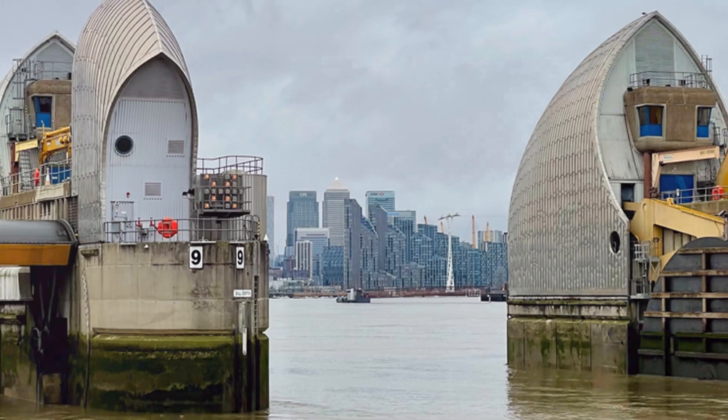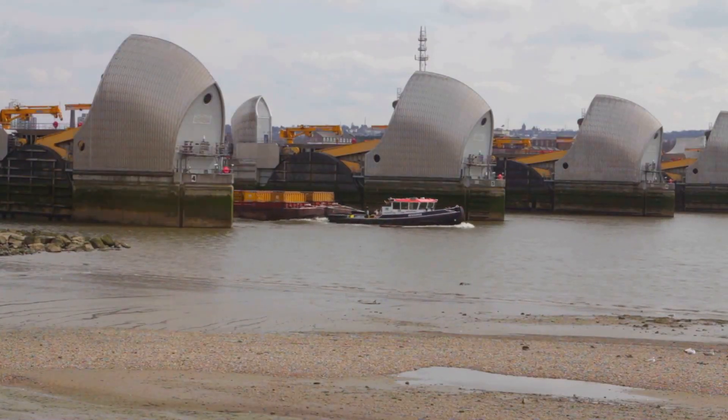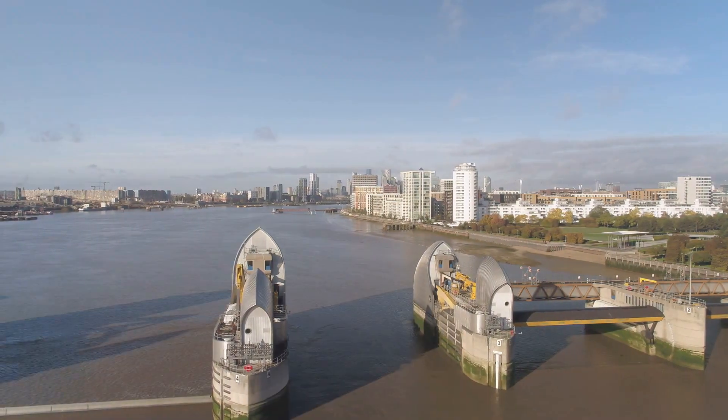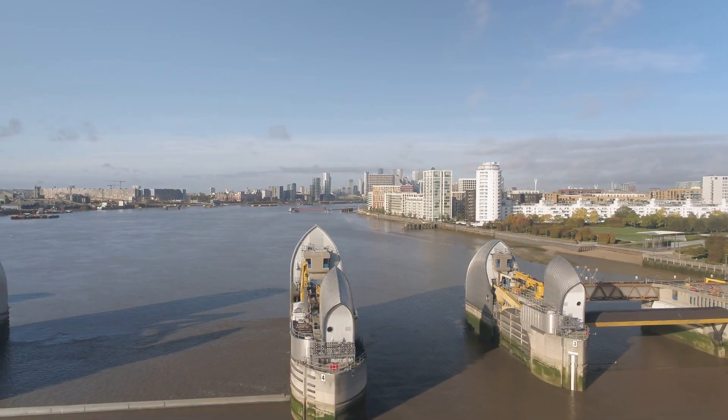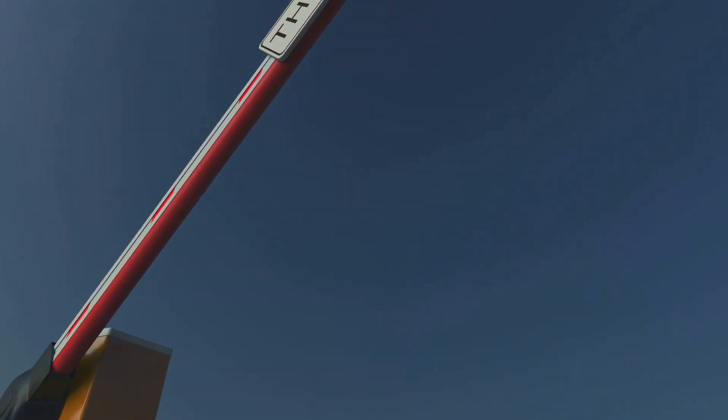By the 20th century, Londoners had had enough. The 1953 flood was the last straw. It was time for a solution — something grand, something innovative, something to tell the North Sea, 'All right mate, you've had your fun.' Thus the idea of the Thames Barrier was born.